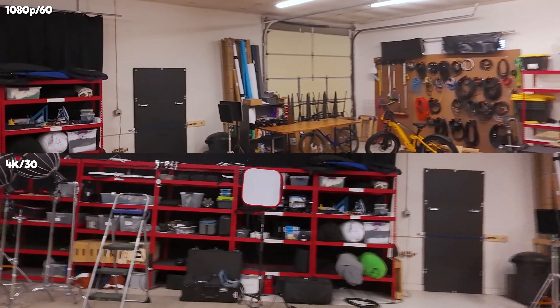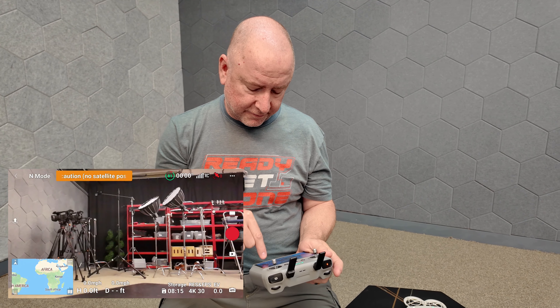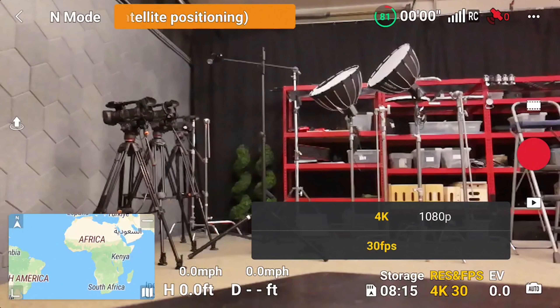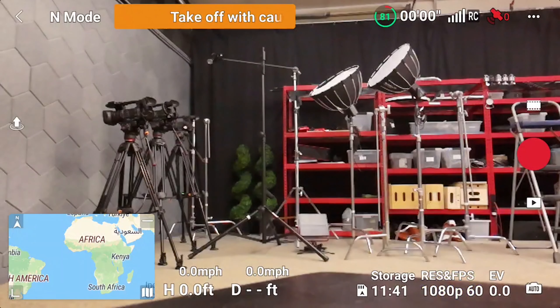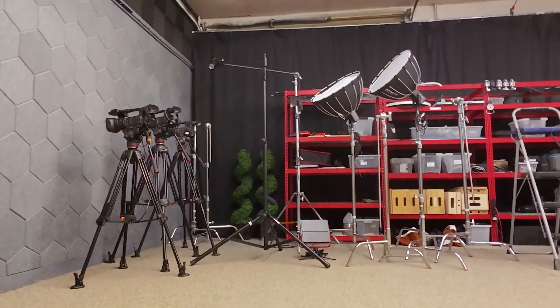You can also fly the NEO with the RC2 controller. Right now I have it at 4K 30 — you can see that in the lower right. If I click on that, I can switch it to 1080p and then switch it to 60 FPS. So this is 1080p 60 frames per second using the RC2.